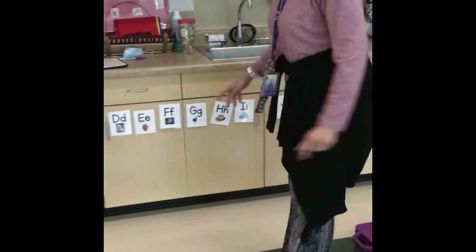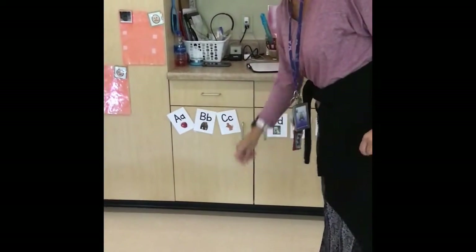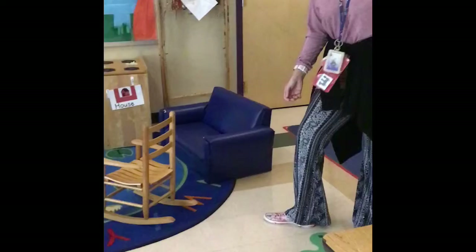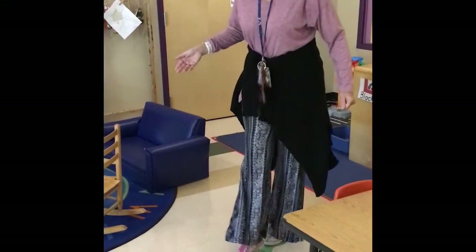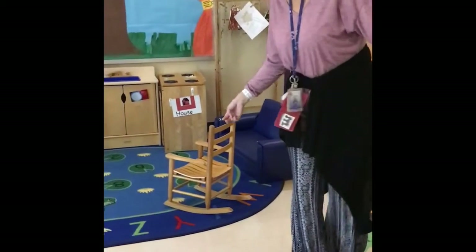I'm going to come right here and we have feet. We're going to step in and we're going to try to encourage them to hop because there's a frog right there. So we're going to hop, hop, and then here we go. I'm going to follow the circles here — we have a snake. We want to try to encourage them to keep their feet on the snake as they walk, like a balance beam.